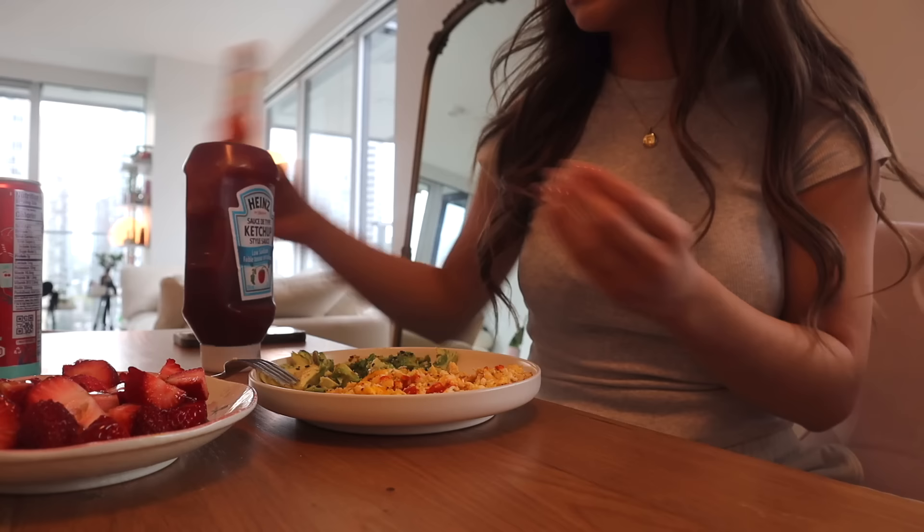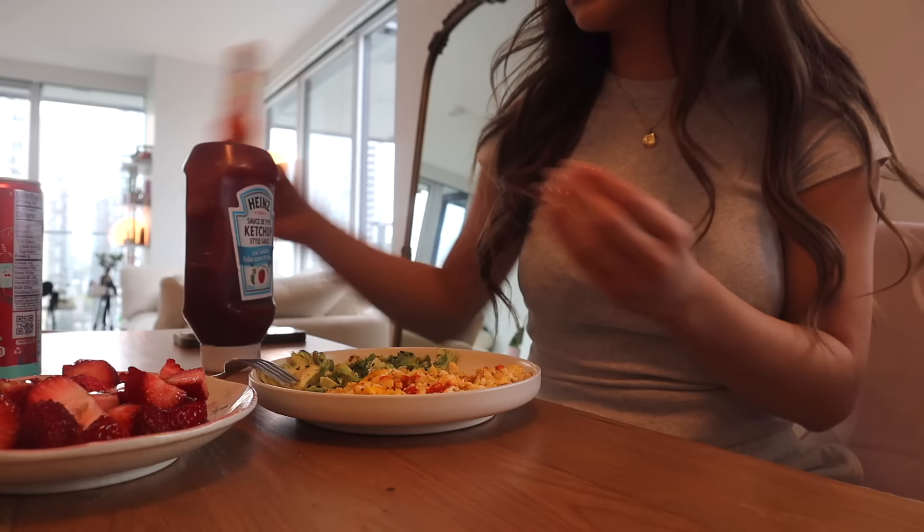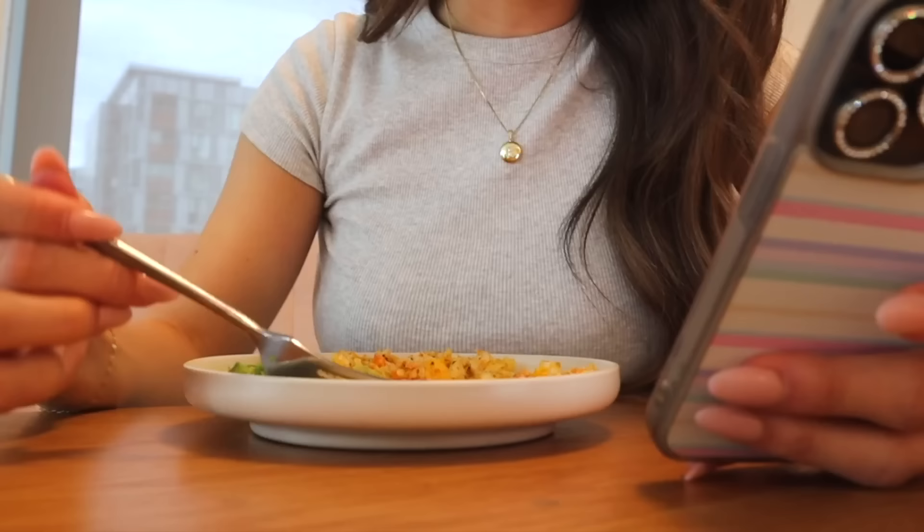Our meal is served! Honestly this is like my favorite breakfast — it's so simple to make and I feel like we're hitting all the food groups here. How good does this look?